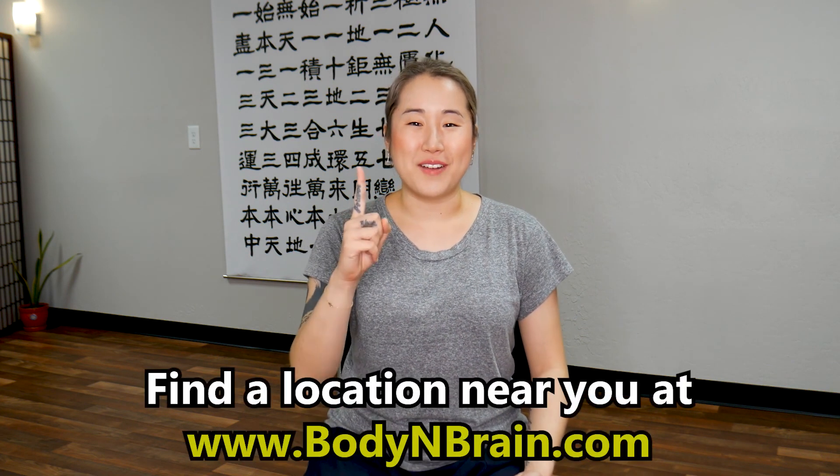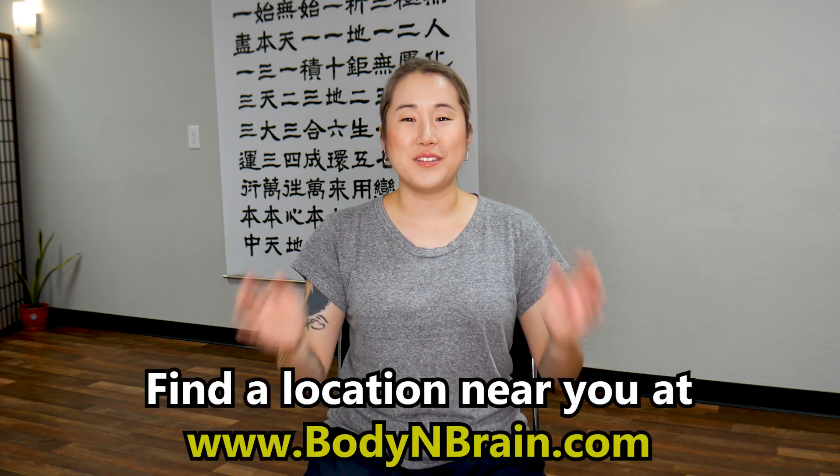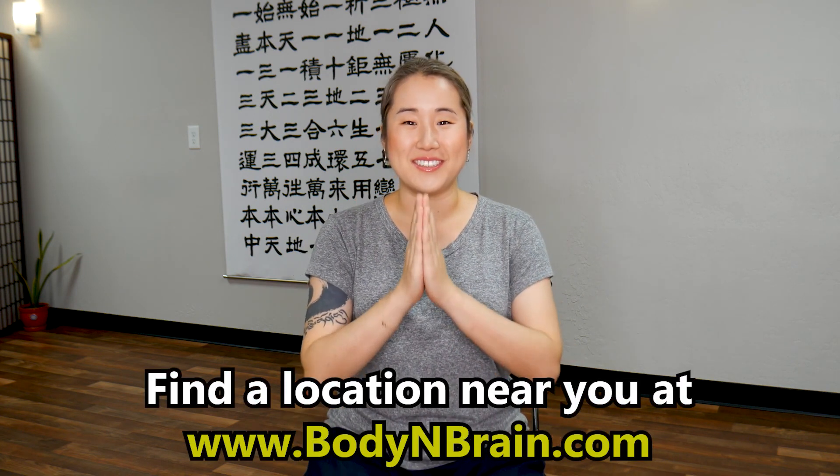You did a great job. If you have more than 10 minutes, please do these exercises a little bit longer — maybe 15 minutes, or even watch this video again and go for 20 minutes. To experience a full one-hour brain education-based class, please visit a local Body & Brain yoga studio near you.